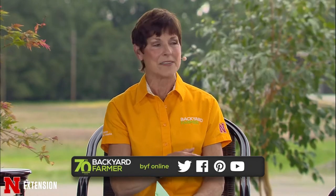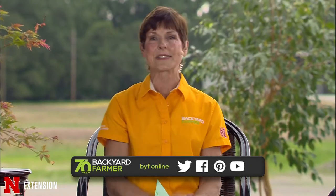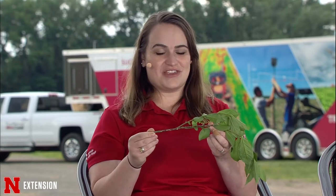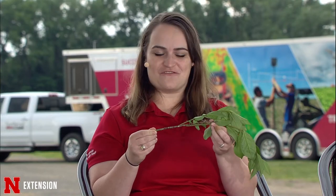We always start with samples, and these beautiful young women are ready with samples. Kate, what do we have? So today I brought some lacanium scale that I found on the burning bush in front of my house.